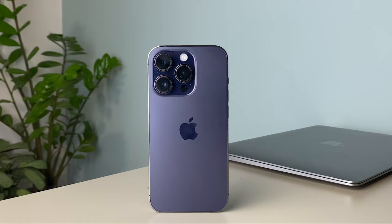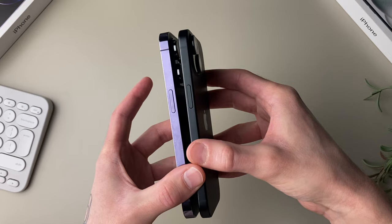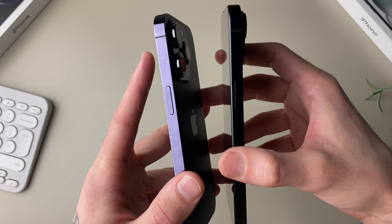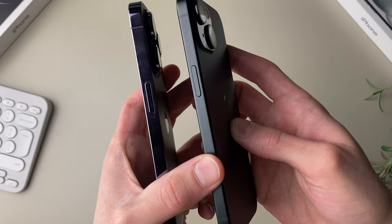We're going to start off with the design. Even though these phones are fairly similar, they do have some major design differences. The 14 Pro has a stainless steel frame as opposed to the aluminum frame of the iPhone 15. Honestly, even though stainless steel is a bit more premium, I personally like the aluminum of the iPhone 15 much more. The stainless steel on the 14 Pro is very glossy and leaves fingerprints every time you touch it, whereas the matte aluminum on the 15 doesn't leave any fingerprints.